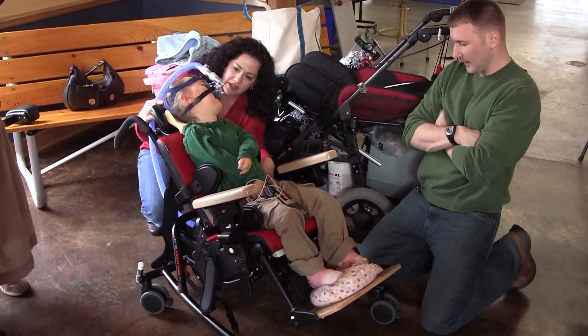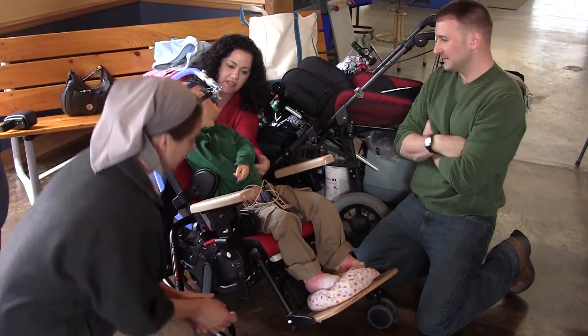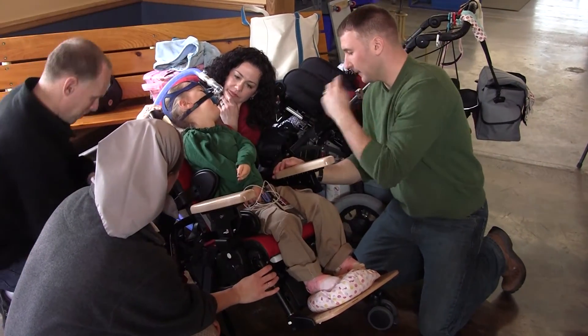She needs a lot of recline, a lot of tilt and space, and then along with the lateral supports and the hip supports. And this chair, I'm very impressed. She got in it the first time and she did fine.